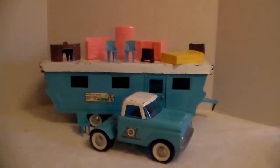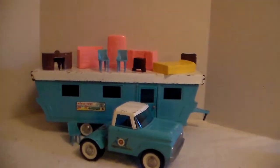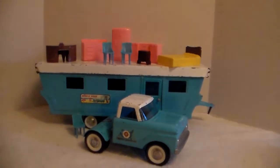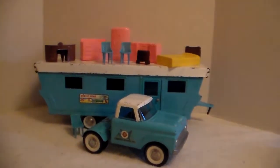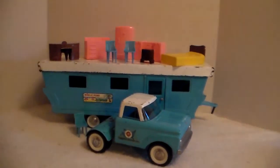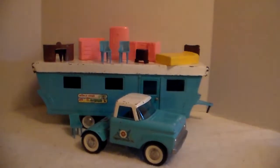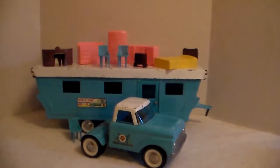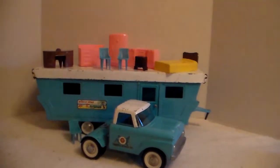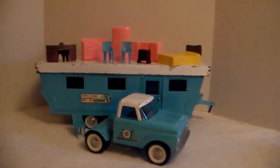All right gang, that's the Nylint 6600 mobile home set. It's in the collection now — I think it's pretty cool. I'll probably set it beside the horse van I bought a while back, since they're the same color: blue, or teal, and white. Thanks for checking it out, gang.